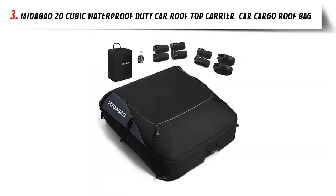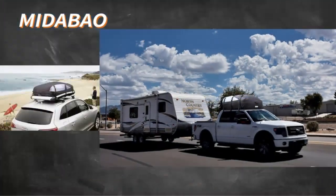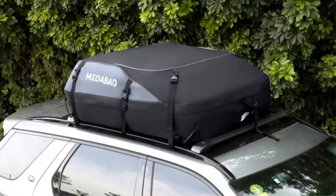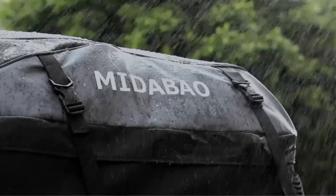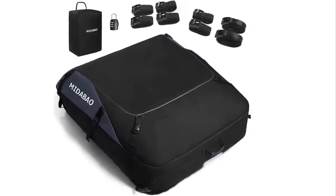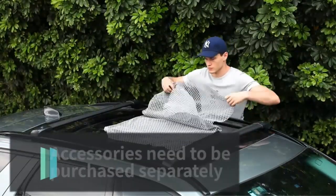Our list at number 3: Mid-Abao 20-Cubic Waterproof Car Rooftop Carrier Cargo Roof Bag. 20-cubic feet carrying capacity — the whole point of the purchase is to provide additional cargo room, and this is larger than other brands. The roof bag fits all cars with or without roof rack, making it a versatile soft car top carrier. It provides the best all-around value, offering larger capacity, top PVC material, convenient design, and more security to satisfy more consumers.